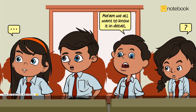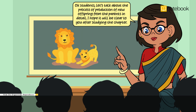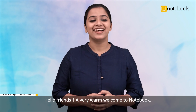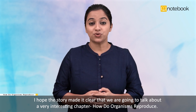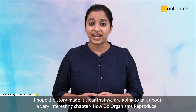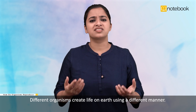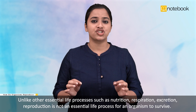Ma'am, we all want to know it in detail. Okay students, let's talk about the process of production of new offspring from the parents in detail. I hope it will be clear to you after studying the chapter. Hope you are also interested to know like them, so let's talk about this. Hello friends, a very warm welcome to Notebook. I hope the story made it clear that we are going to talk about a very interesting chapter: How do organisms reproduce? Different organisms create life on earth using different manners.